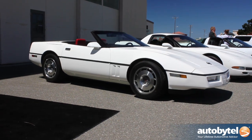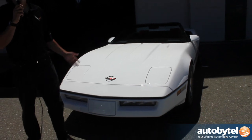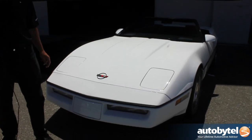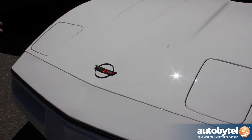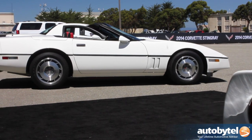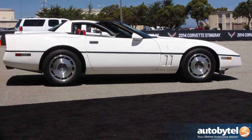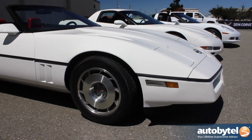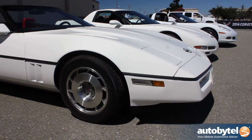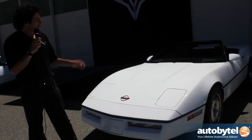This is the fourth generation Corvette, or C4. It came out as a 1984 model, actually in 1983. This car was long awaited, as the third generation had been such a long generation, and we really wanted to bring the Corvette back into being a very high performance sports car. The car had a clamshell hood and tuned port injection. This car is an '86 convertible. The convertible had previously been discontinued after '75, and it came right back in '86.